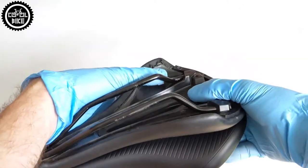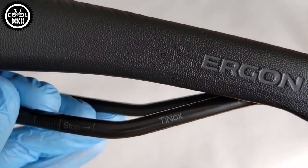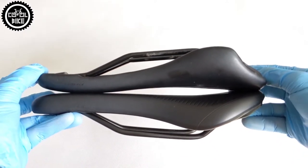Specialized has regular steel chrome rails; only the Expert version has titanium ones, which is the same as my Ergon. In the weight category, the Phenom Comp wins, but it is lighter by less than 20 grams than the Ergon.